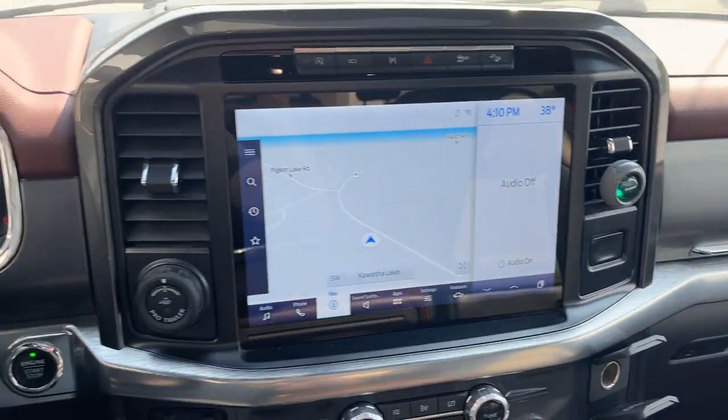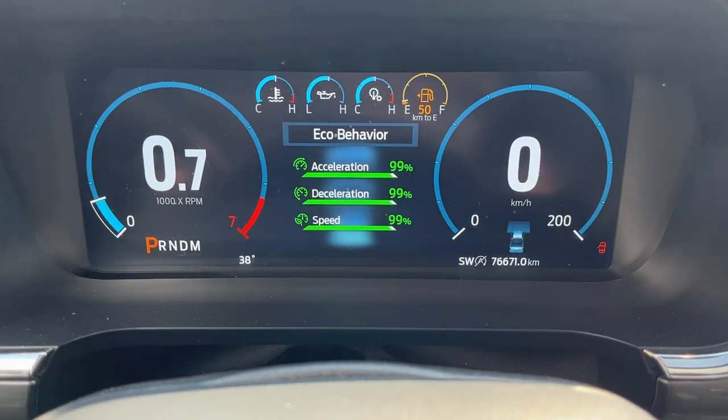So it's a really nice truck all the way around, and it only has 76,000 kilometers on it.